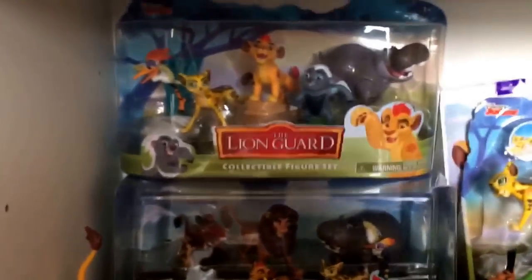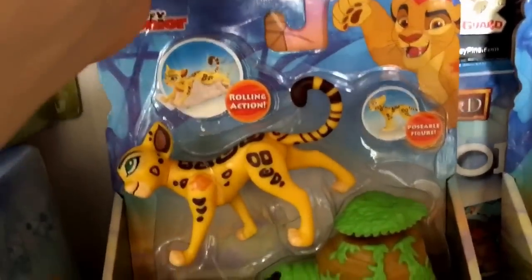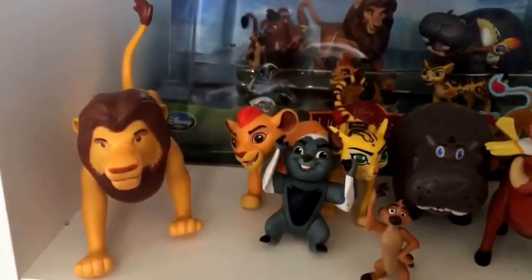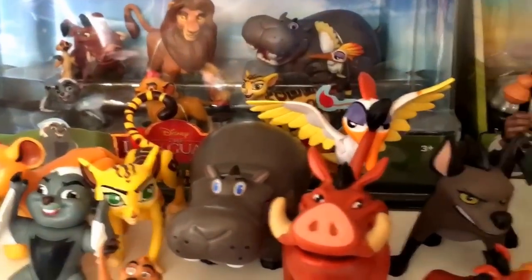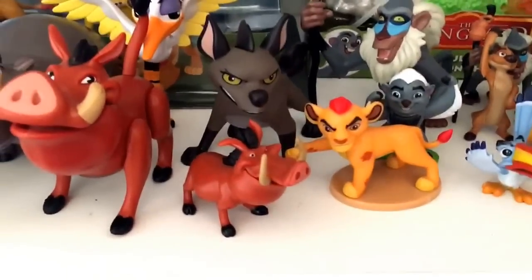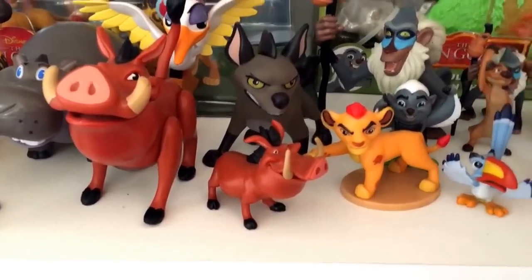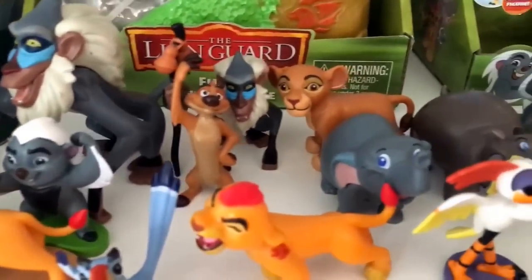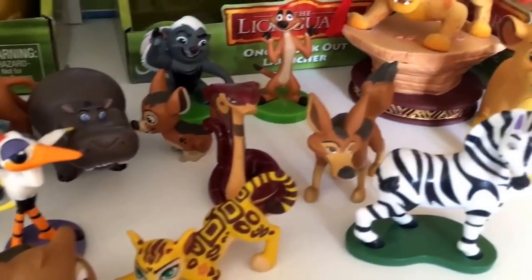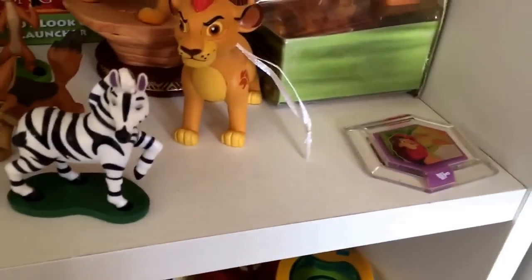Mostly my Lion Guard shelf now — I have my figure sets, my busy book, my CD, my pen, my memory game. This is a birthday card that's kind of lost its place. My deluxe figure set that I took out of the box — I feel it's better out of the box. My blind bag figures, series 2 and 3. I don't bother with the rare ones. I have my sketchbook ornament carry-on, my Hallmark ornament carry-on, and a Disney Infinity disc I got from Game for 50 pence.